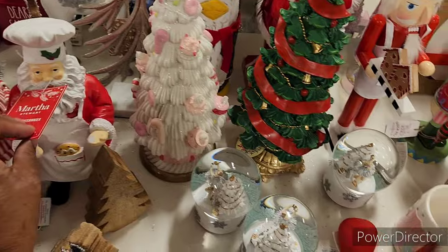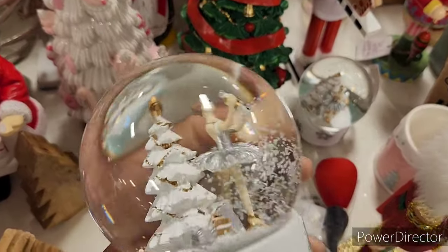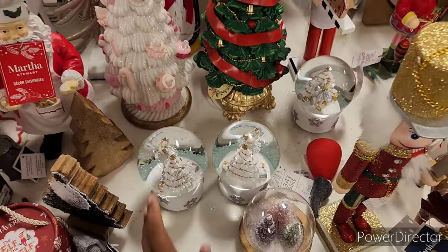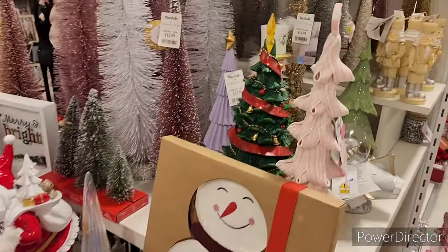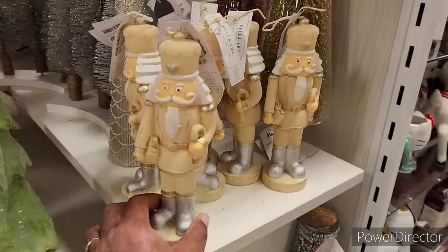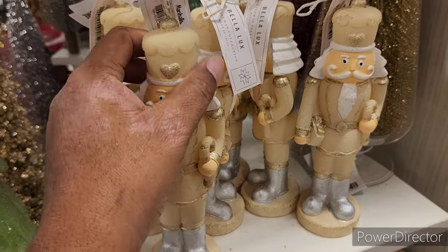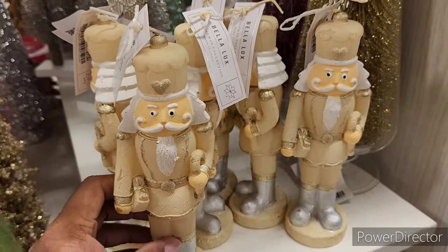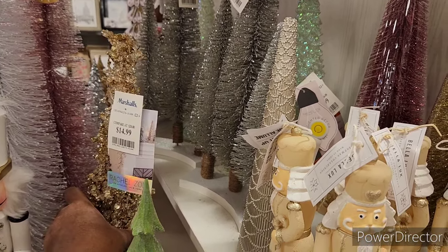Over here we have the nutcrackers and little Christmas trees. I won't stay here long as I've shown you all a lot of this already. They have snow globes — I used to love snow globes as a child, I still do. There are some items for $7.99 and a little crystal tree I love for $14.99.